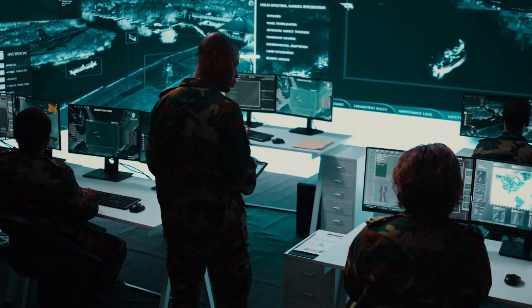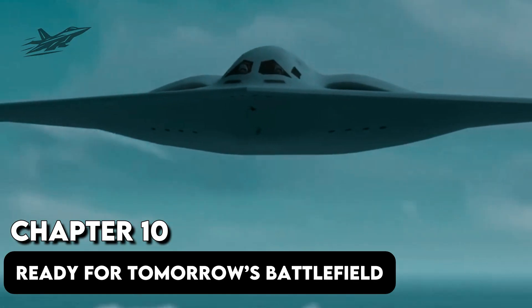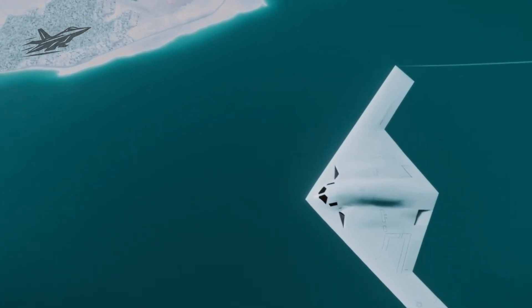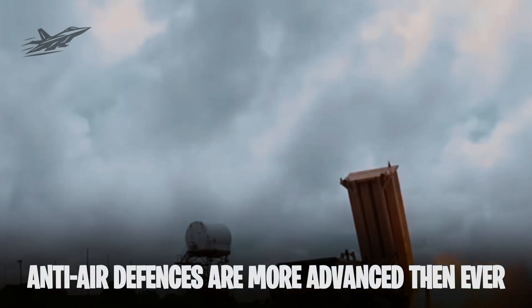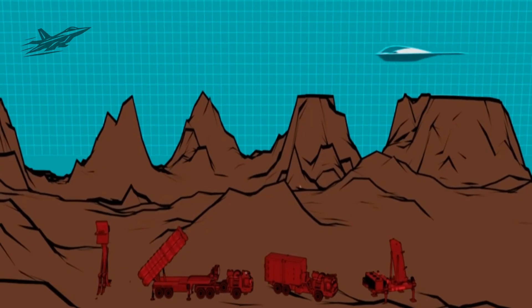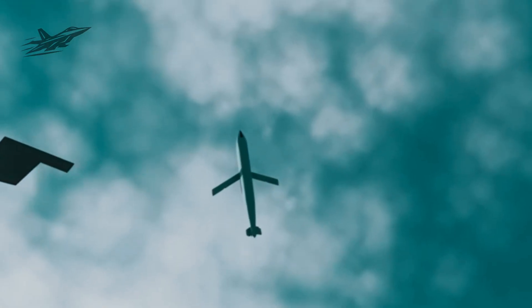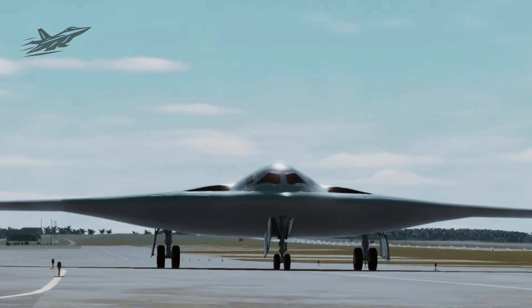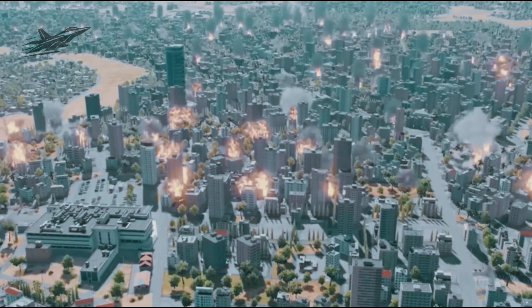Chapter 10: Ready for Tomorrow's Battlefield. From the Indo-Pacific to Eastern Europe, anti-air defenses are more advanced than ever. The B-21 is built to slip past them all — to strike, vanish, and reappear over the next target before the enemy knows what happened. Its role in a modern conflict isn't just to destroy targets; it's to break the enemy's confidence that they can defend anything at all.